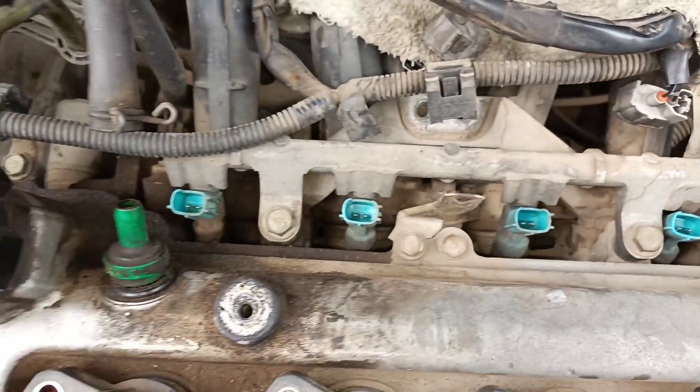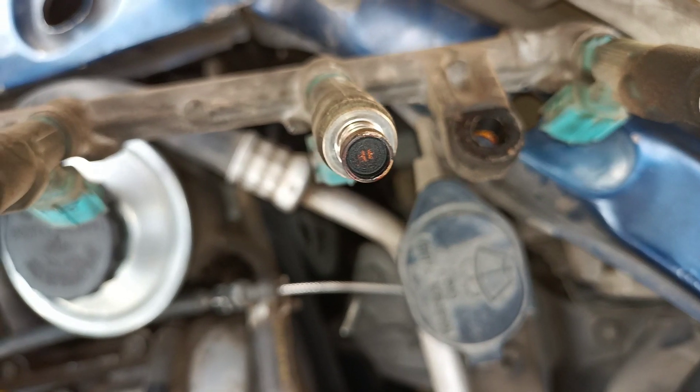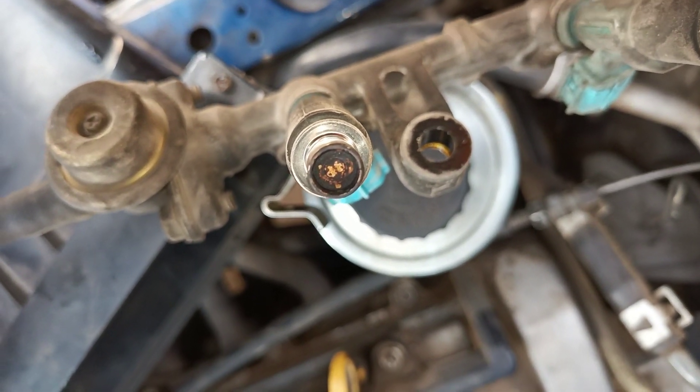A faulty fuel injector can cause the vehicle to experience misfires, a loss in power and acceleration, a reduction in fuel efficiency, and in severe cases can cause stalling or prevent the engine from running at all.